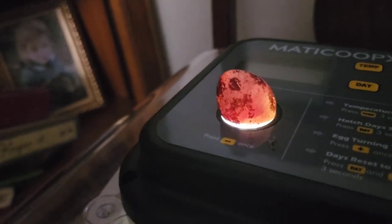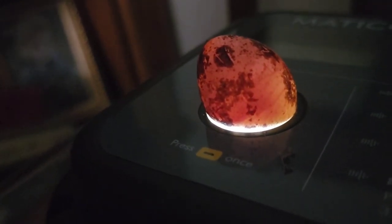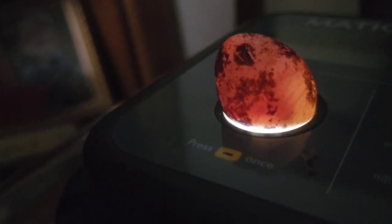Here's another quail egg I put in here, and you can actually see the quail moving around inside there — he's on his way.